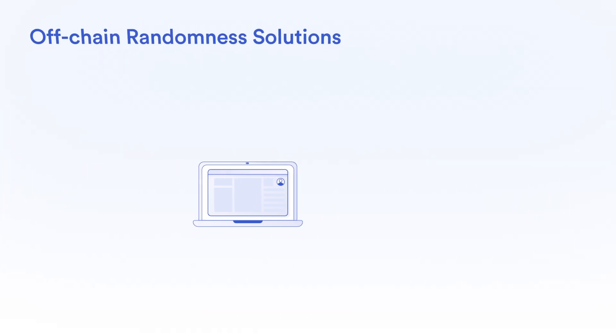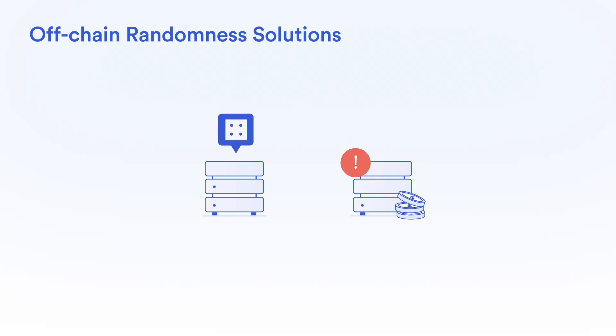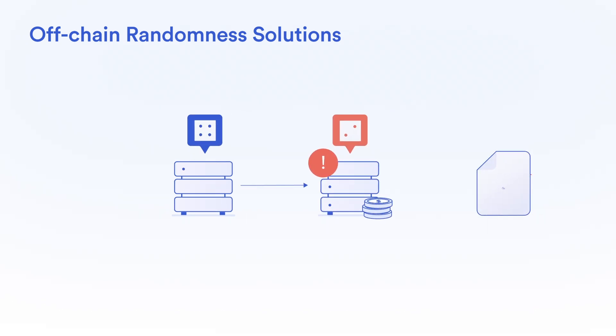On the other hand, off-chain randomness solutions are opaque, requiring a high degree of trust that the centralized data provider won't manipulate the results to their benefit.